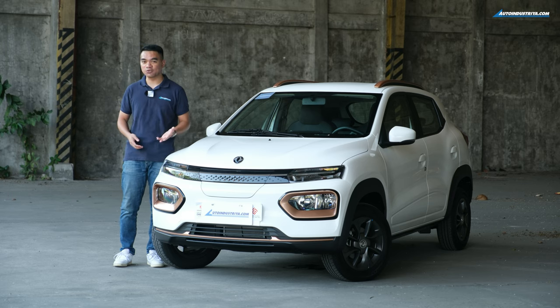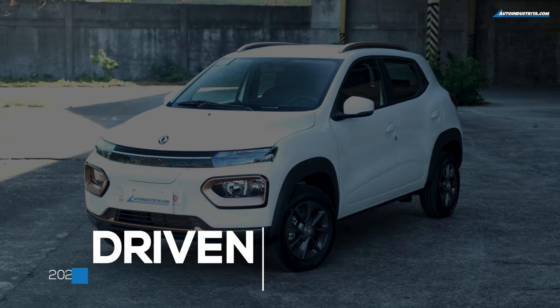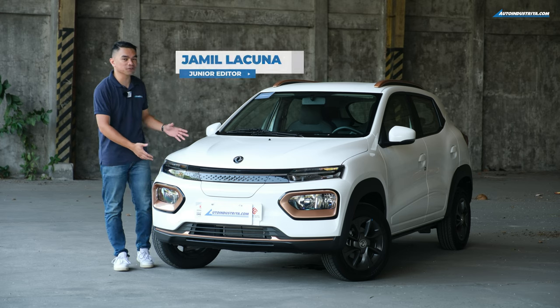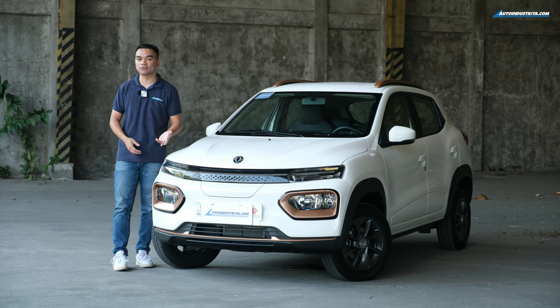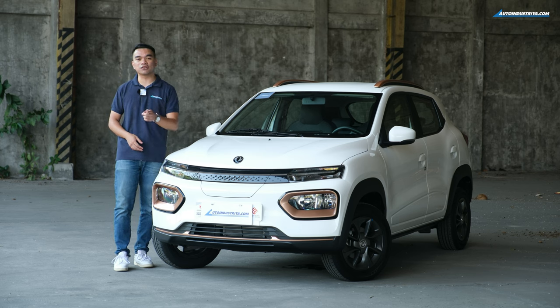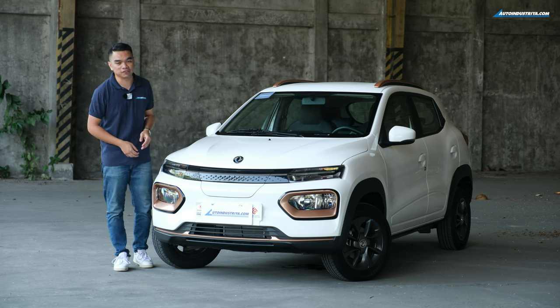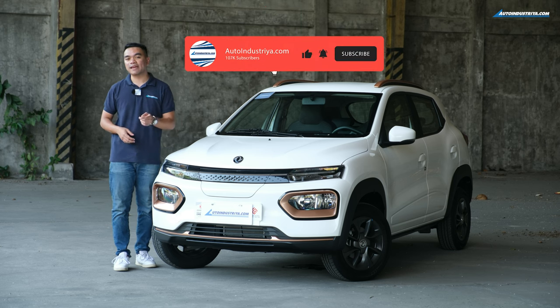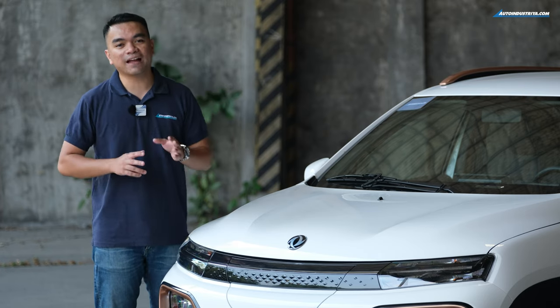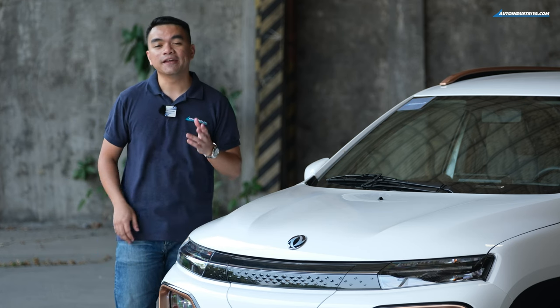When it comes to choosing city cars you'll only need three things: small, simple, and fuel efficient. But this one doesn't use fuel at all. Hey guys, Jamil here from Auto Industria, and what I have for you is perhaps your stepping stone towards electric mobility. This is the Dongfeng Nano Box, a five-door EV that you could have for under 900,000 pesos. Please don't forget to like and subscribe on our YouTube channel. The Dongfeng Nano Box is the smallest EV offering of Dongfeng Motor here in the country.